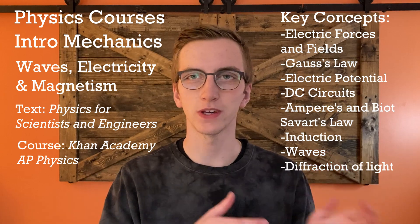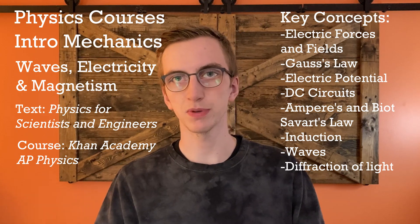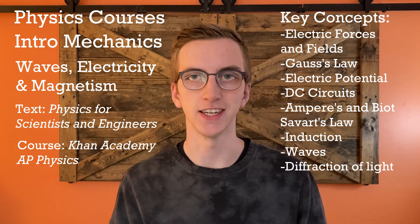For the second physics course — Waves, Electricity, and Magnetism — you should be able to understand electric forces and fields, Gauss's law, DC circuits, electric potential, Ampere's and Biot-Savart's law, induction, waves, and diffraction of light.